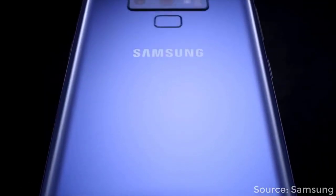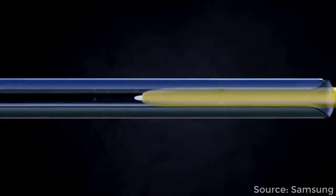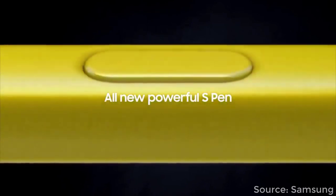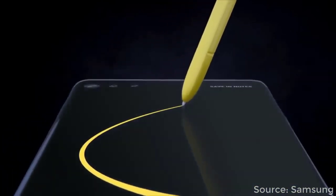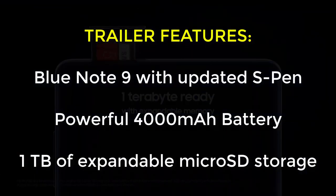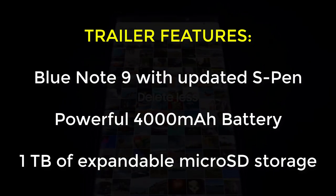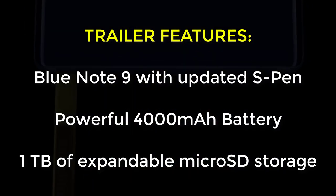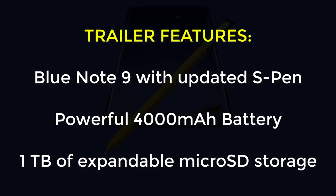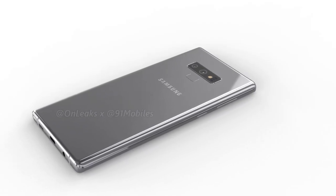Samsung uploaded it to one of their accounts before it was taken down again. This may or may not have been accidental — we don't know. But I do appreciate seeing the actual product in an official trailer. Based on this trailer, we can see a blue Note with a yellow, improved S Pen, a massive battery, and a superior one terabyte of expandable storage via a microSD card.